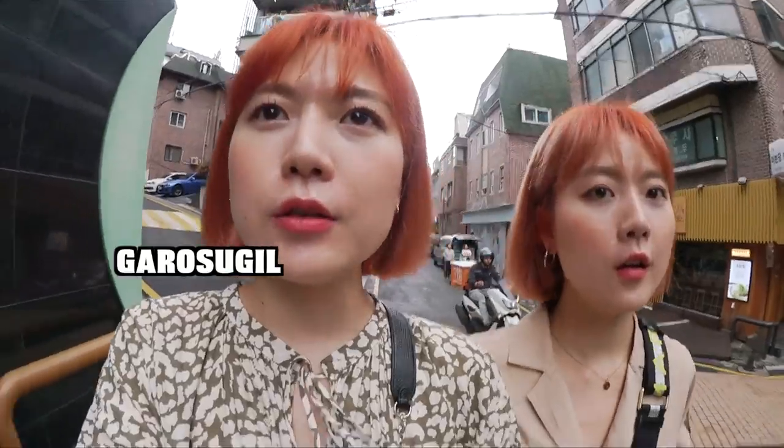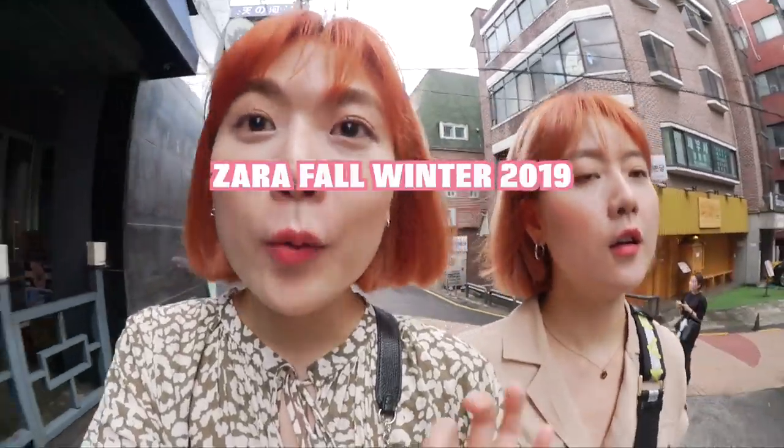Welcome to our channel! Right now we're heading to Daisuki to check out the Zara Fall Winter Collection. It's already Fall Winter? Well, right now it's like end of July, so it's about time they start creating Fall Winter Collections. Yeah, but it's still really hot and very humid. Zara always comes out with really nice collections with amazing pieces, so we're super excited about today's video!